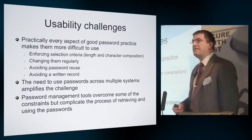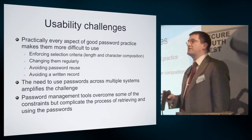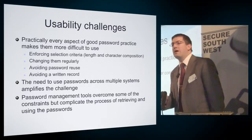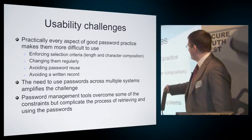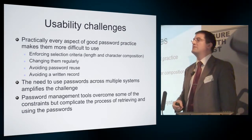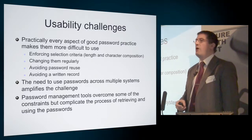Particularly the need, if we wanted to follow good practice, to do so across multiple systems that we use makes it somewhat more challenging. Show of hands in the room: how many people follow all of this good practice for their passwords? And how many of you do it across all of the systems that you have passwords on?